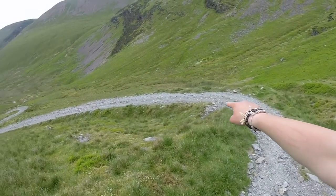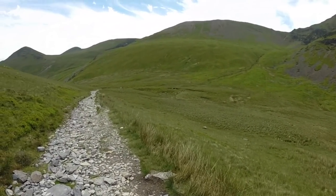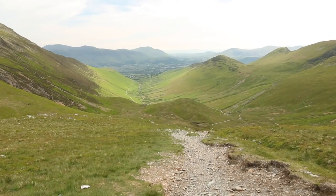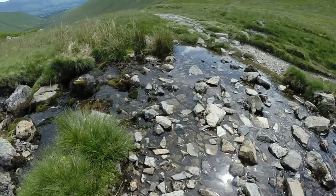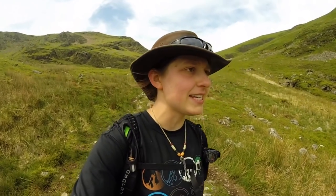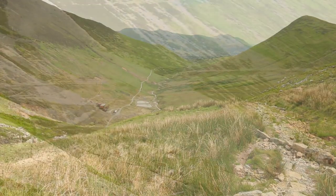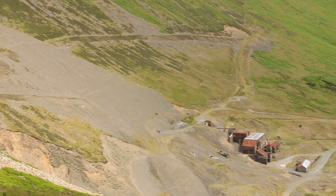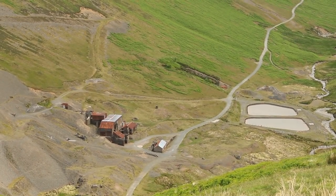I love how the path just kind of curves and curves. So basically now we're just working our way down into Coaldale Beck, which we'll follow along a nice easy path that contours the mountainside. We can also see evidence of mining down here — the workshop and the scree in the mountainside. It's such a picture of history, and yet it's very much in the present.